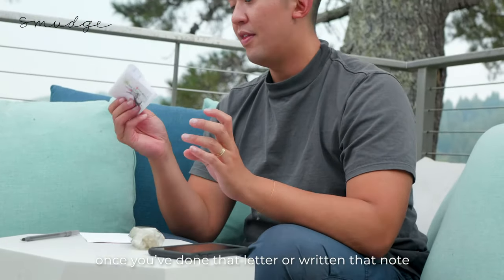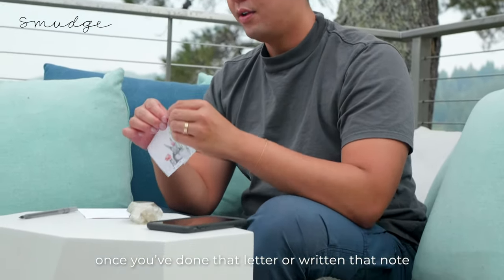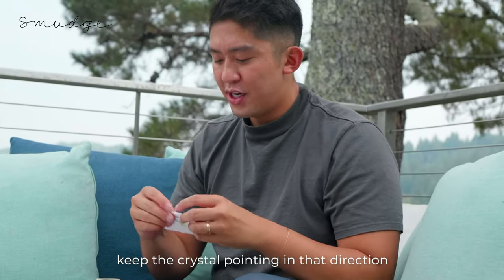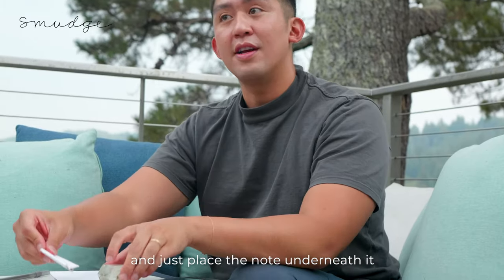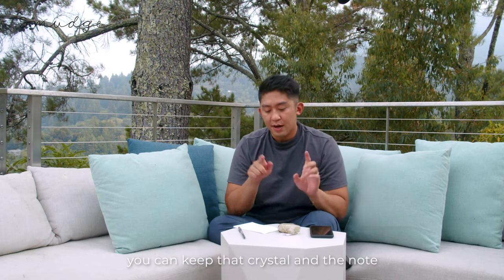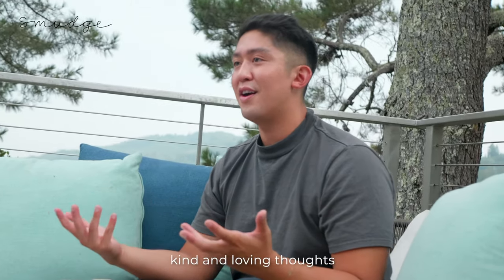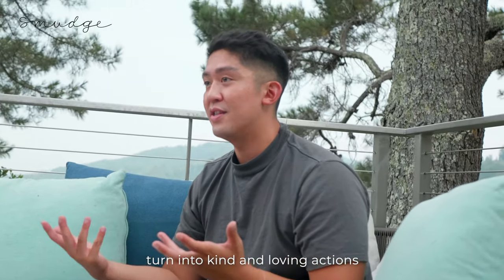Once you've done that letter or written that note, you can fold it up, keep the crystal pointing in that direction, and just place the note underneath it. You can keep that crystal and the note in a place you'll see it all the time — that way you'll think about that loved one as much as possible. Hopefully kind and loving thoughts turn into kind and loving actions. Maybe you even send them the note, or maybe you send them the crystal. The possibilities are endless — whatever feels right to you is the right way to go.